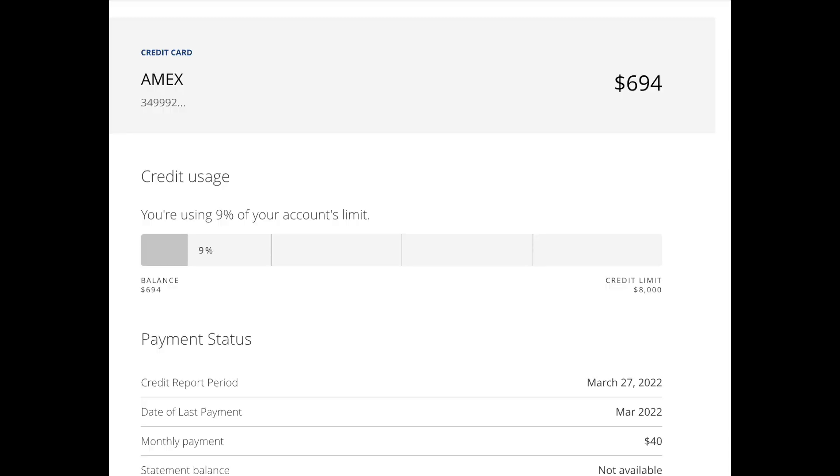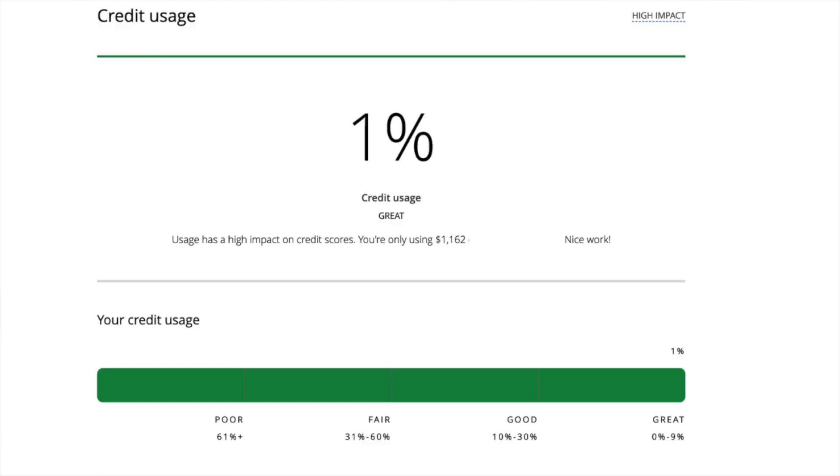We want to make sure we are keeping our credit utilization low. My credit utilization is one percent and I'm using a credit card utilization hack. I leave between two and seven percent on one or two credit cards — on my Navy Federal I left two percent, and on my American Express I thought I left seven but I left nine percent. Even with the nine and two percent, my overall reported utilization is still one percent.